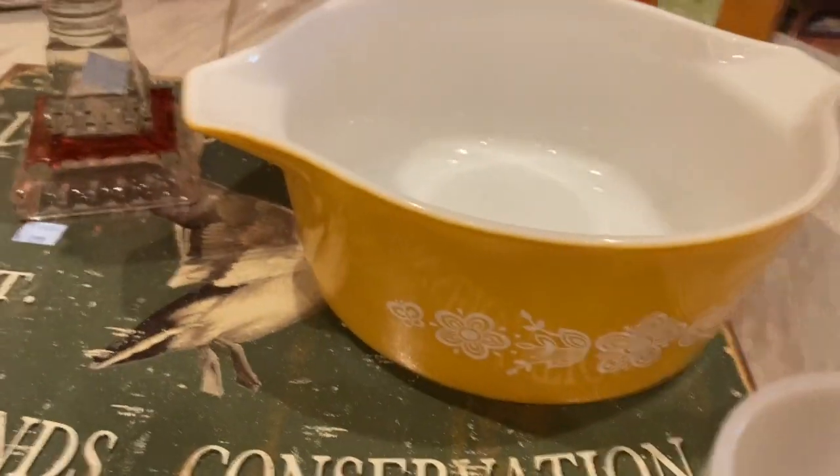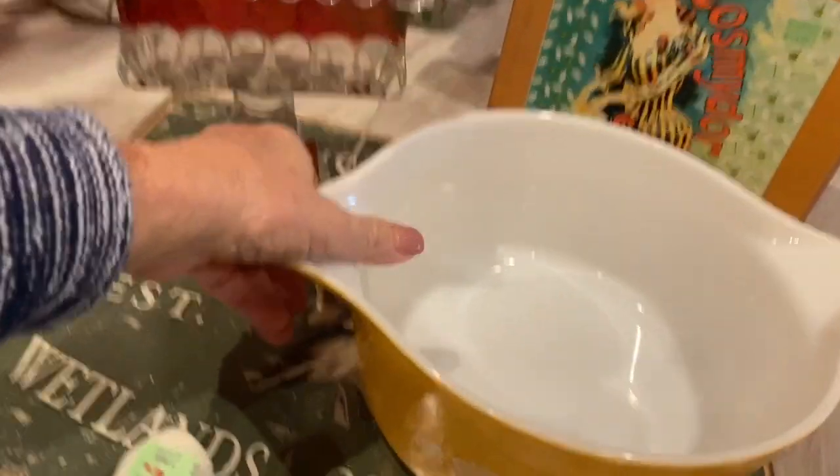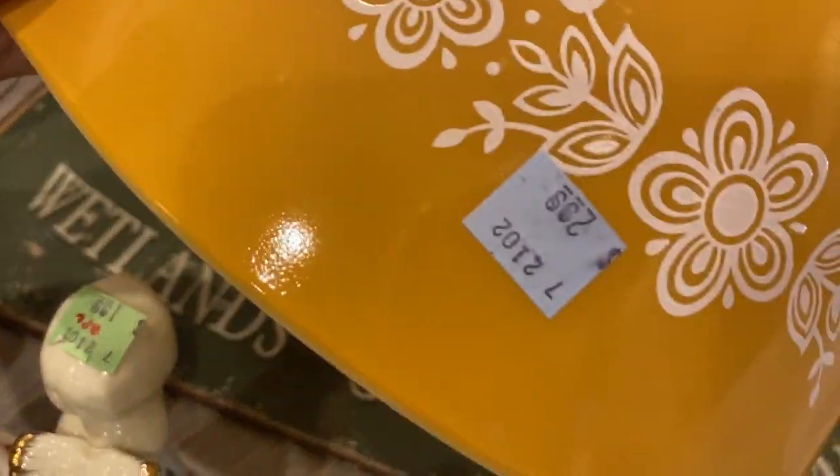I got a Pyrex bowl back here — this one is a really good size and that one was $2.99.